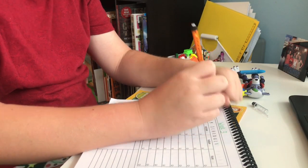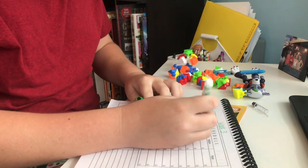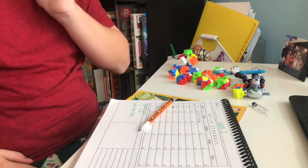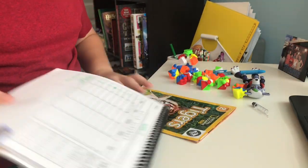Now he's working on his student planner. I get him to record what he does independently in that planner, so he'll write down what math he chooses for that day and he'll color in the dot to show he's completed it. Then he's going to write what else he chose to do.